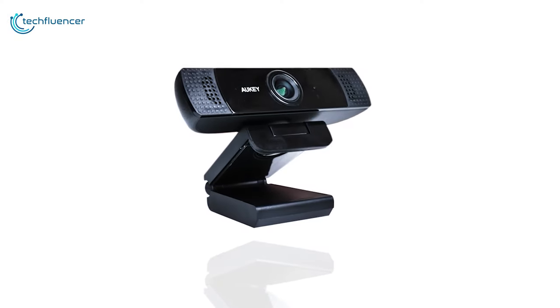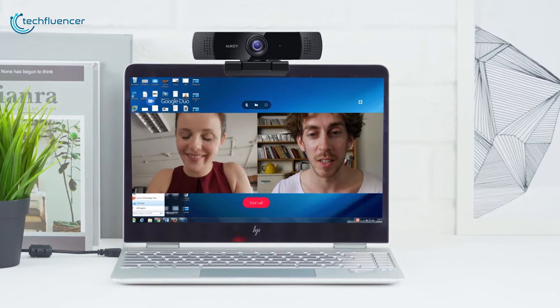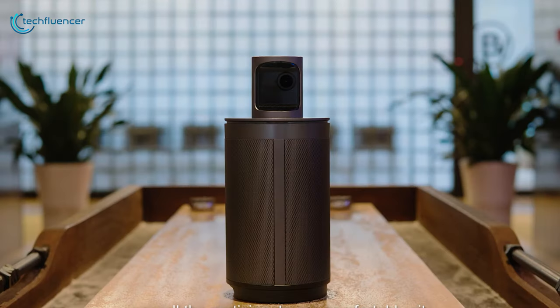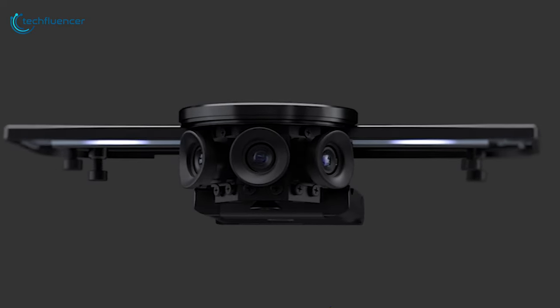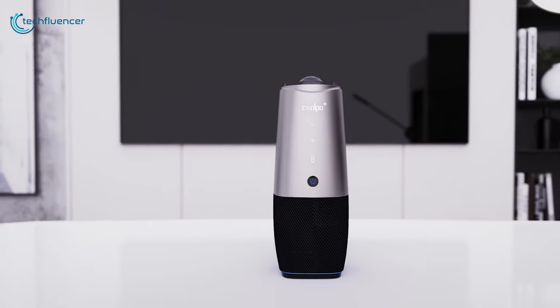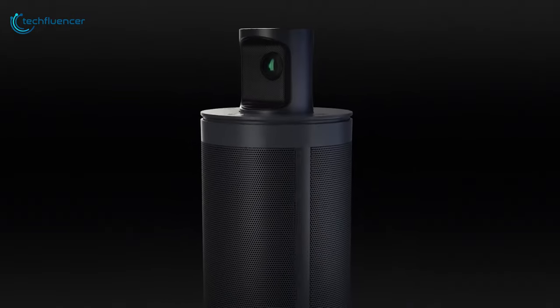While traditional webcams can be good for person-to-person meetings, they are more or less inappropriate for video conferencing. That is why there are cameras built specifically for this purpose. Some of them even have multiple omnidirectional microphones and high-quality speakers for providing an all-in-one meeting solution. In today's video, we are going to showcase five of the best cameras you can use for video conferencing.